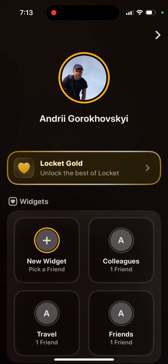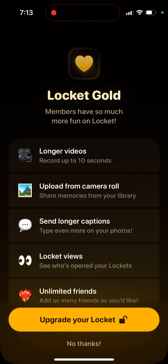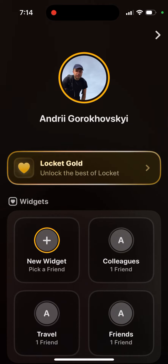All of these features come at $36 per year or $3.99 per month. It's a pretty common price for this kind of product — not too cheap, but not too expensive either. It's not like $20 per month, so I think it's a very nicely defined price range. Give it a try.